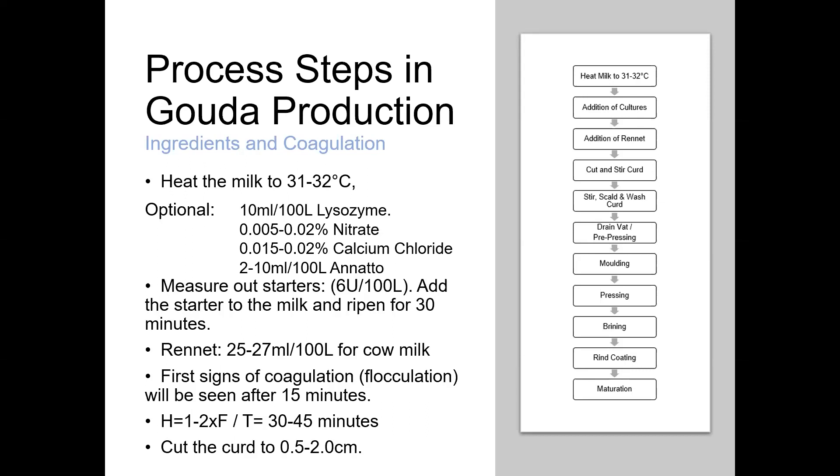Having added the starter cultures and any additives, we leave the milk to ripen for around 30 minutes. There's no real advantage to a prolonged ripening period — it just increases the likelihood of overshooting pH targets later. Having ripened the milk, we add the rennet — around 25 to 27 millilitres per 100 litres for cow's milk. We might use a slightly lower dose for sheep's milk or marginally higher for goat's milk. The first signs of coagulation in cow's milk would be expected after around 15 minutes; flocculation time in goat's and sheep's milk is normally a little bit shorter.